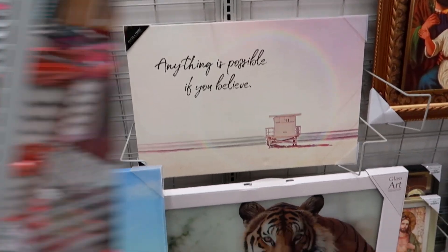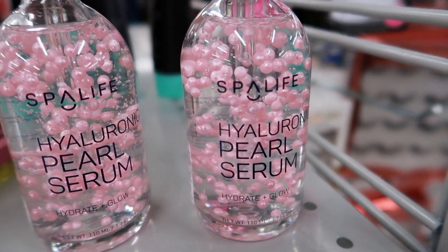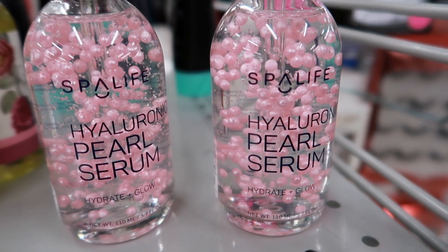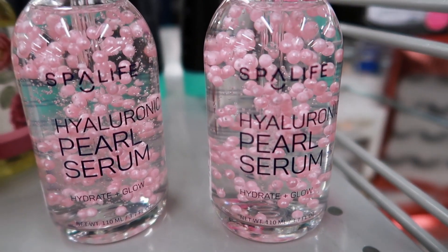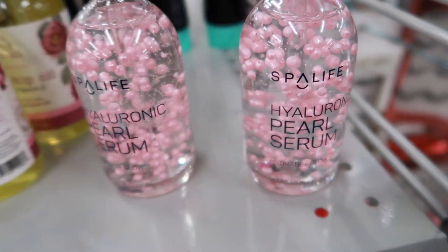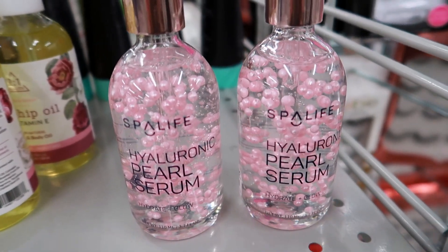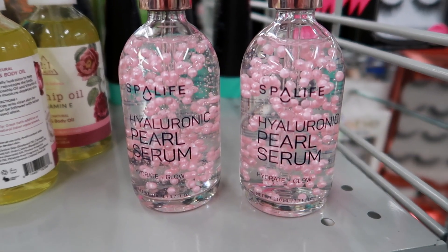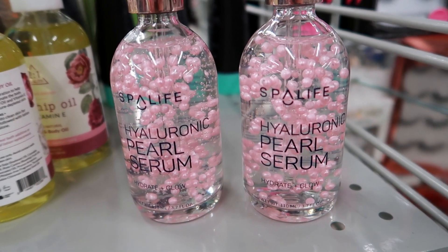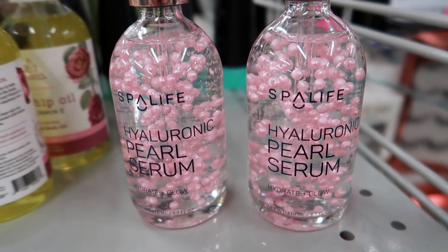Look how cool this pearl serum is right here - the pearls are suspended. This reminds me of back in the 90s when they had a drink called Orbitz. I am definitely grabbing one of these - they're only $6.99 and I'm so excited to try it. If you guys remember Orbitz, they used to have it on the Clueless TV show - I think that's where I first saw it. I remember my mom and I were at the grocery store and I had to have it because I saw it on the Clueless TV show.